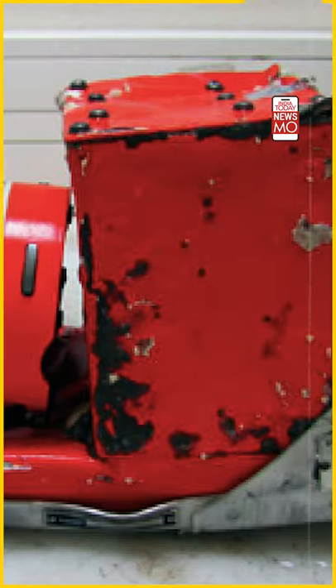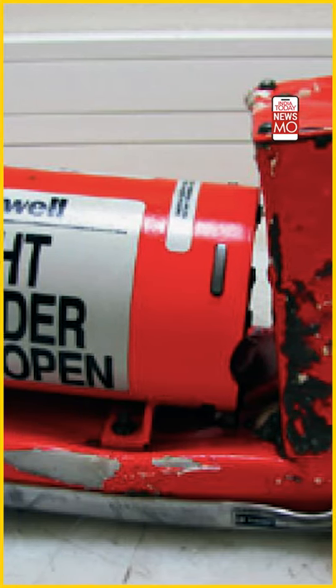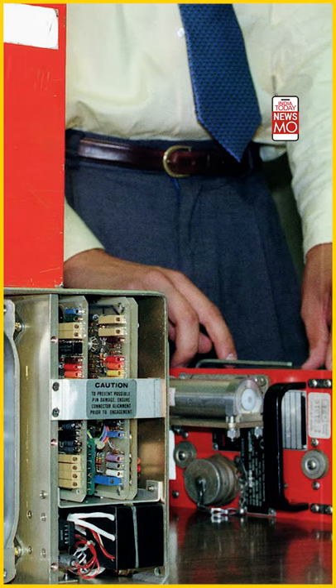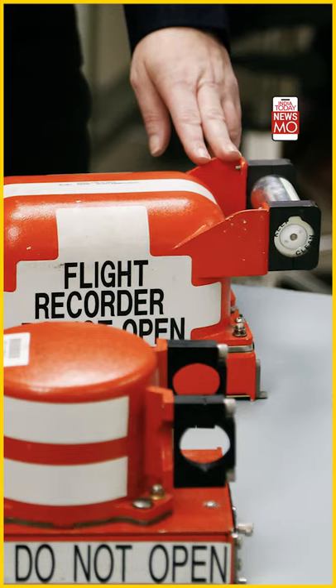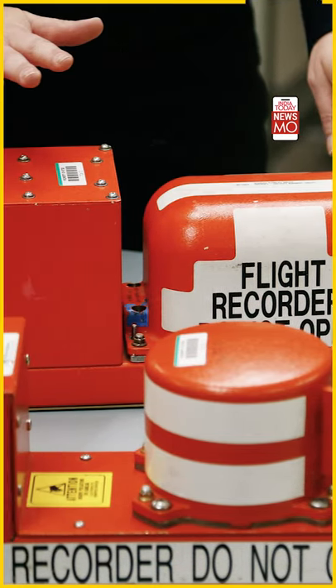So despite a huge crash, how does a black box survive? It is due to the titanium metal used to make it, which keeps it very strong. Tests are also done on the black box — including exposure to the highest temperatures of about 11,000 degrees and high-speed crash simulations — all to ensure the black box survives.